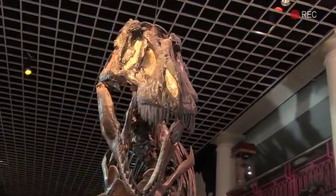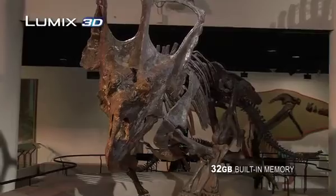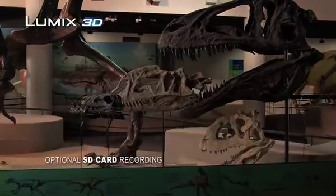And you can capture stunning 3D images with a convenient attachable 3D lens. The 32GB built-in memory lets you store up to 12 hours of HD footage. You can also record to SD cards for even greater storage capacity.